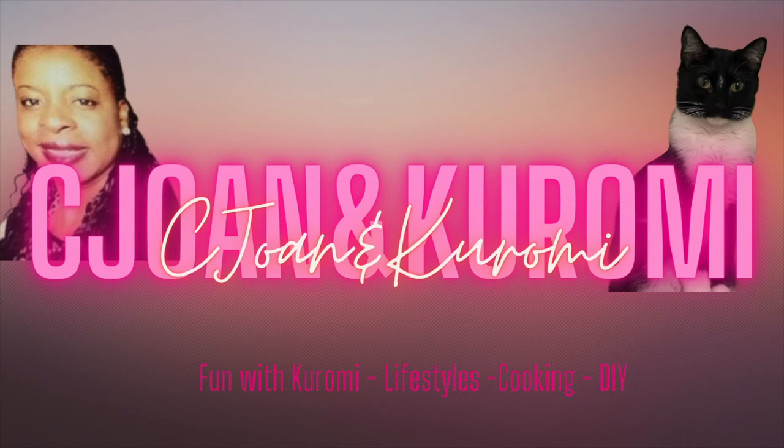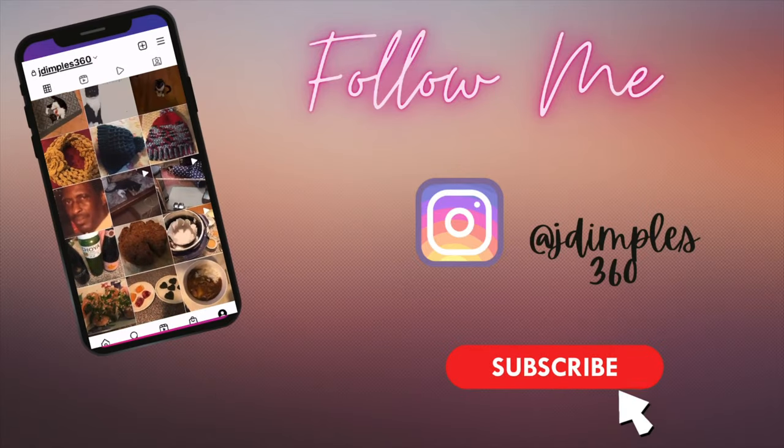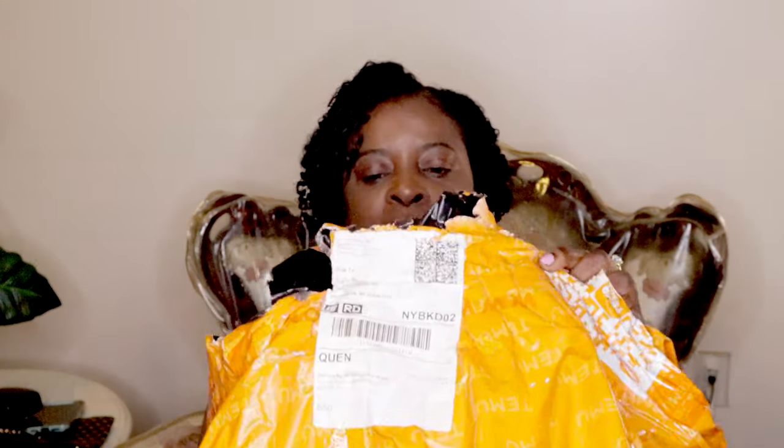Hi, good afternoon everyone, welcome back to my channel. If this is your first time, welcome — my name is Joan. I have my cat Karomi, and today I'll be showing you all a Temu haul. This is the package everything came in. I had to take all the wrappers off because the plastic wrapping was making too much noise and I didn't want it to distract the audio.